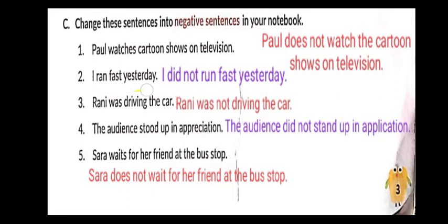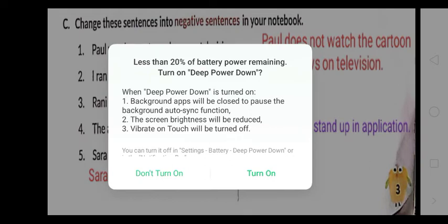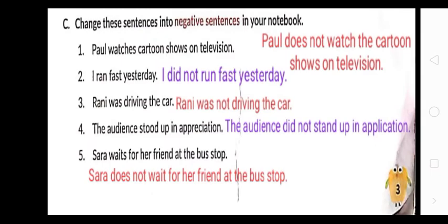Second: 'I ran fast yesterday.' The main verb is 'run'; 'ran' is its second form, so this is past tense. We use 'did' and revert the verb to base form: 'I did not run fast yesterday.'